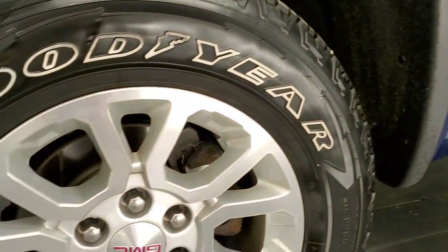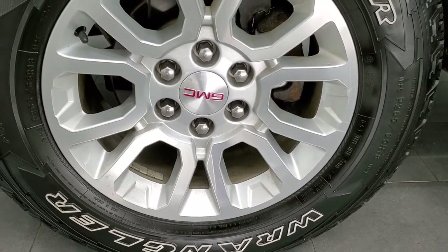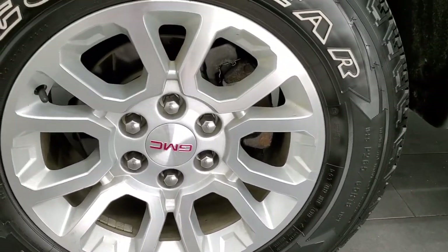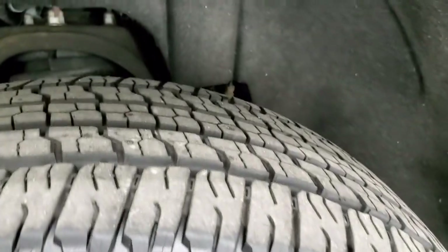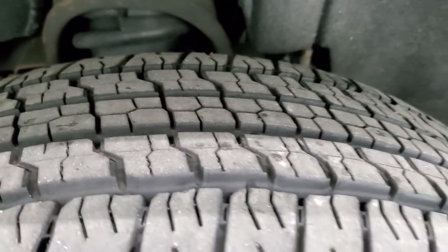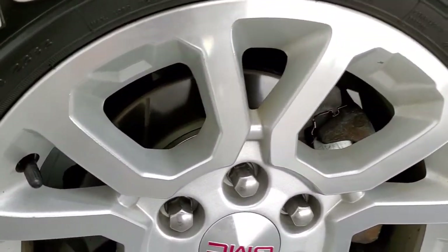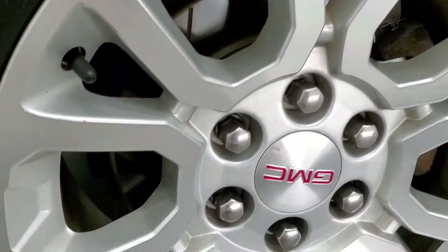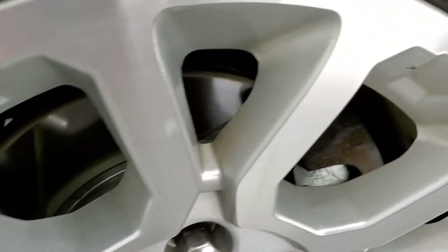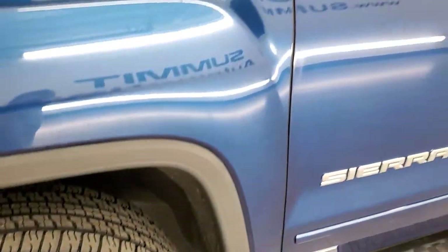Comes with the factory alloy rims and Goodyear Wrangler Fortitude tires — these are 265/65R18s. These tires have probably 60-80% of the tread left, so good tread remaining. Notable to mention that it has drilled and slotted rotors — kind of a race rotor on this truck.